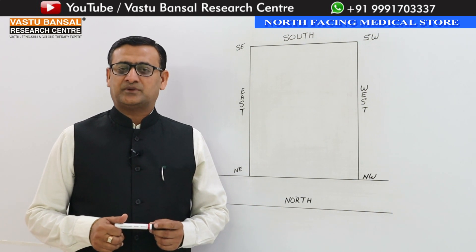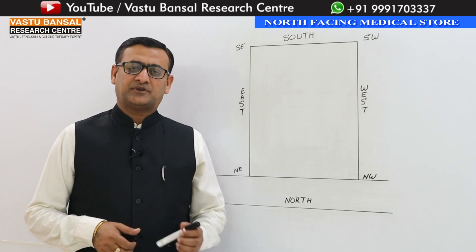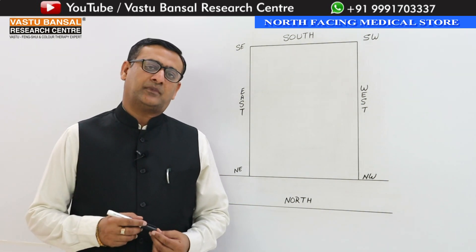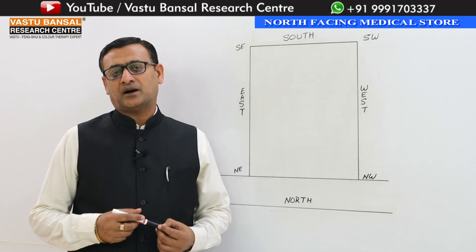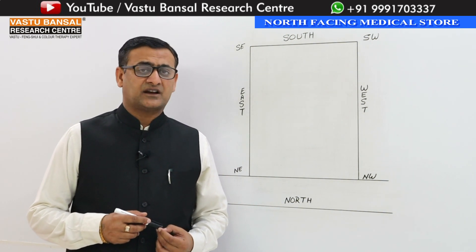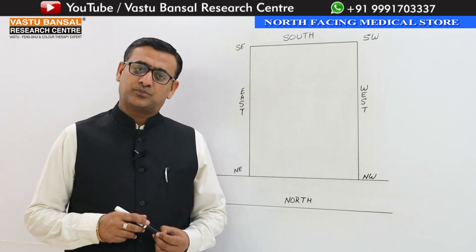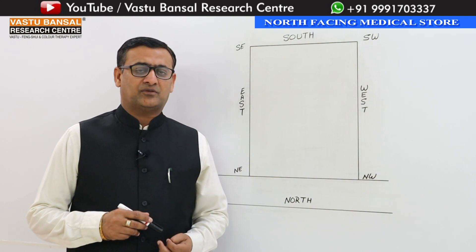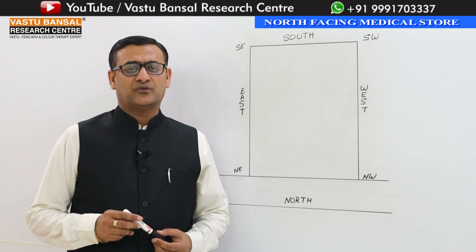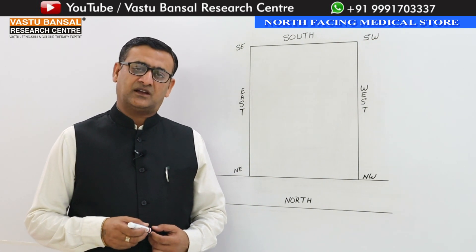Thank you all for watching my videos. This video is for those of you who are going to build a new medical store, renovate an existing one, or open a new medical store. If your store is not working well or not generating profit, and you are going into a loss every month, this video will help you.